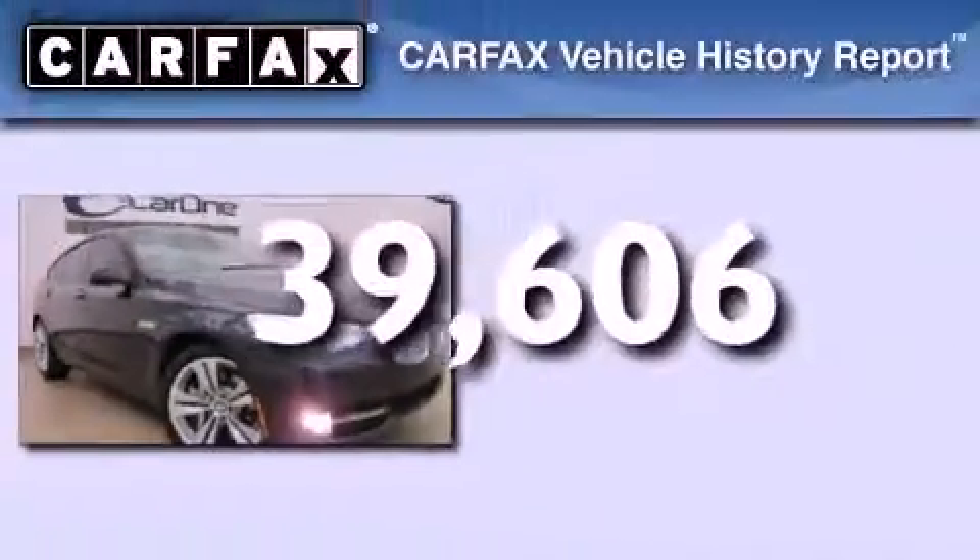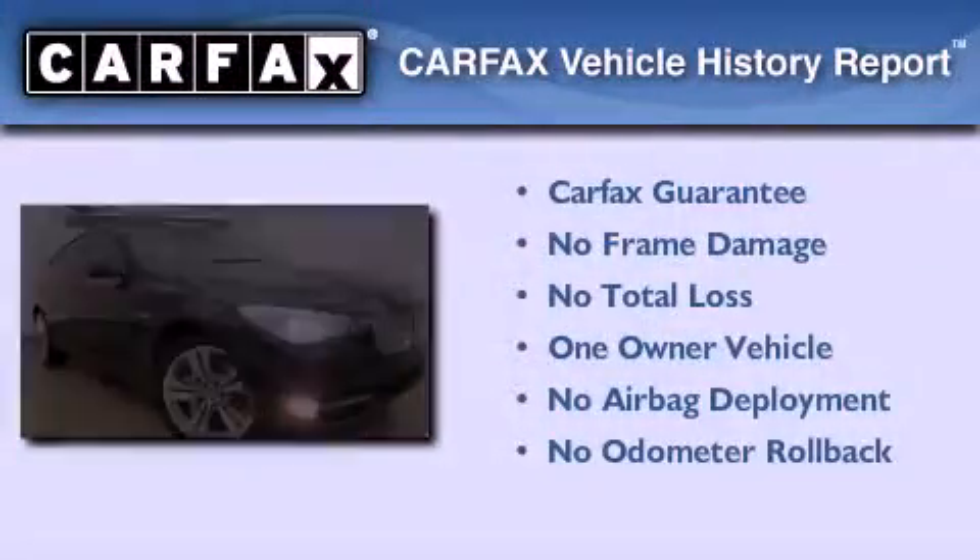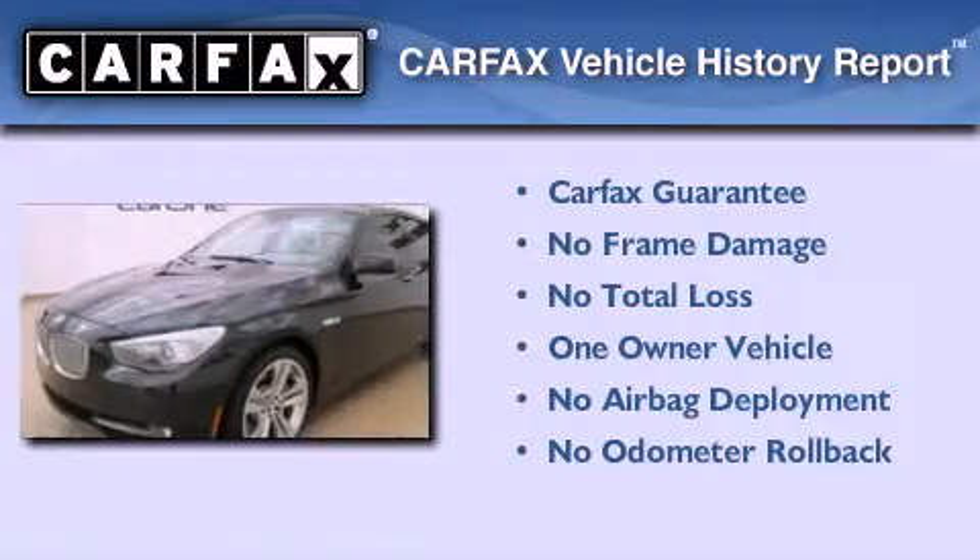This vehicle has fewer than 40,000 miles on the odometer. This BMW has had only one owner and it qualifies for the Carfax buyback guarantee.